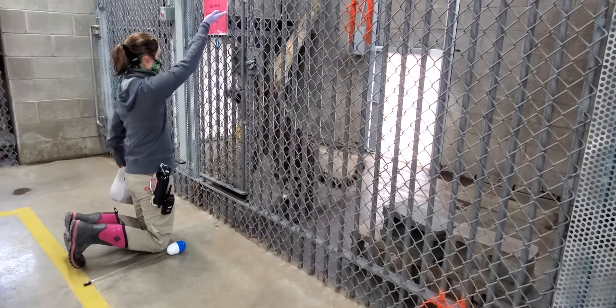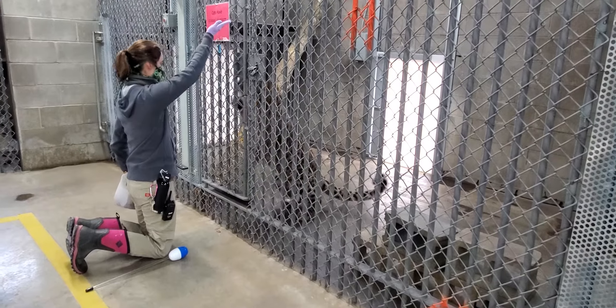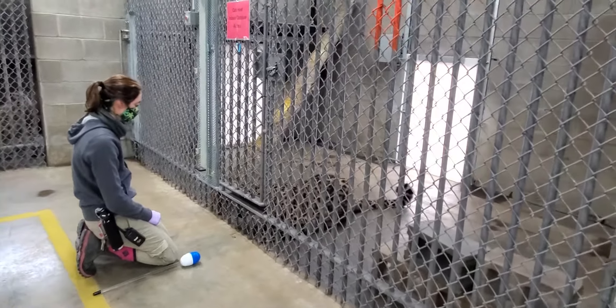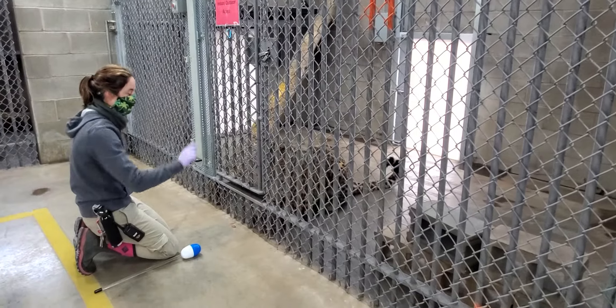Jelen. Up. Up. Good. Off. Good. So Jelen gets really excited when he trains, so that's when you're seeing him moving back and forth.